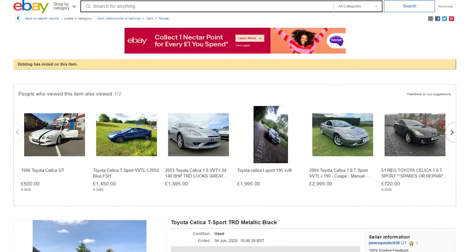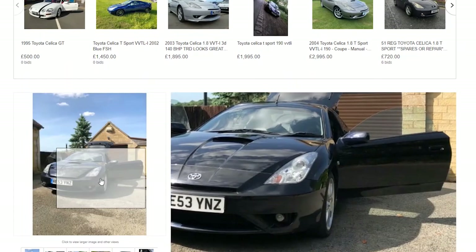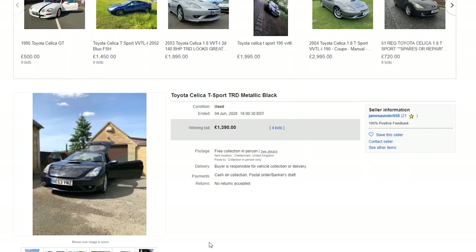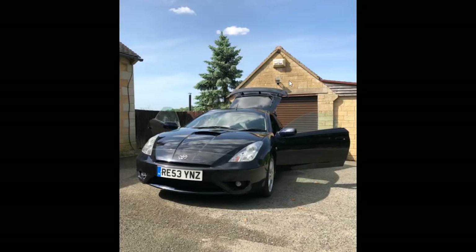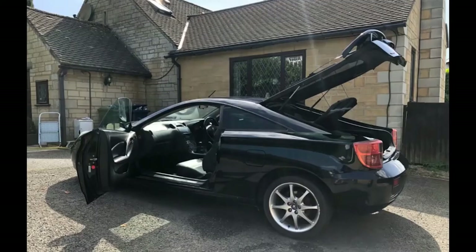Looking at a recently ended eBay listing, this car jumped out as typical of the sort of money we're looking to spend. It's a Toyota Celica T-Sport TRD in metallic black — the T-Sport being the 190 bhp VVTLi version. TRD refers to the alloys fitted. The winning bid was £1,390 with four bids. Black isn't the best colour for these cars in my view — they look better in a slightly lighter colour — but this one looks clean enough.